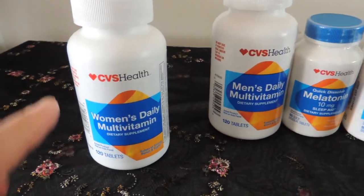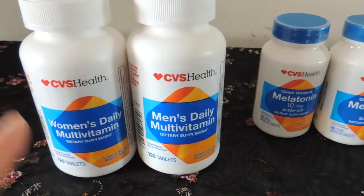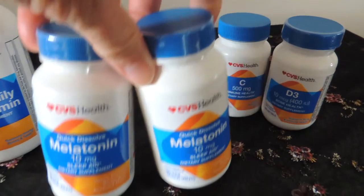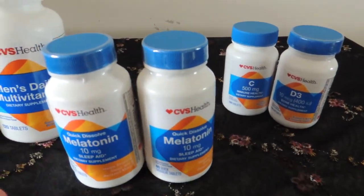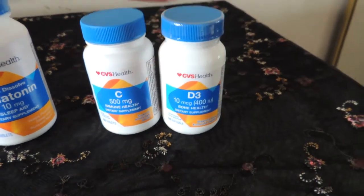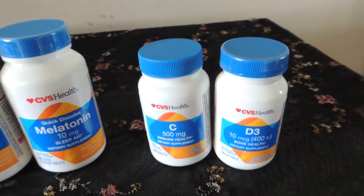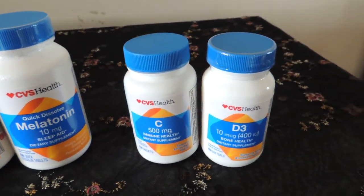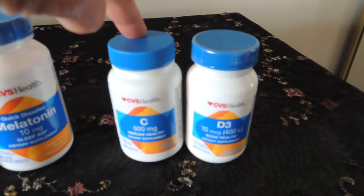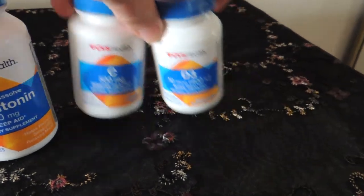So let's see — the Women's and Men's multivitamin, buy one, get one free. The Sleep Aid was also buy one, get one free. And then the Vitamin D and the C, same scenario. But these were not the same price, so of course you get the lesser expensive item for free, which is fine.